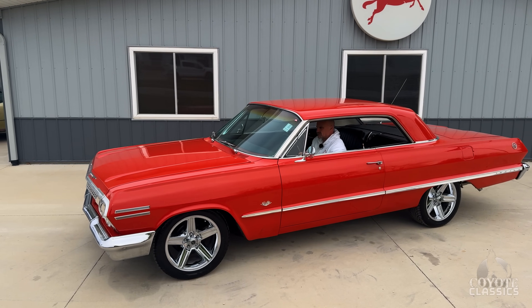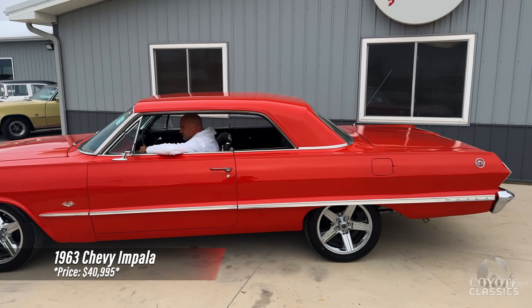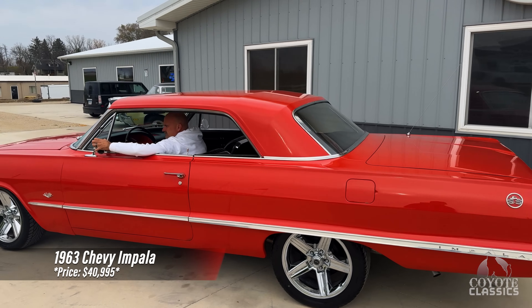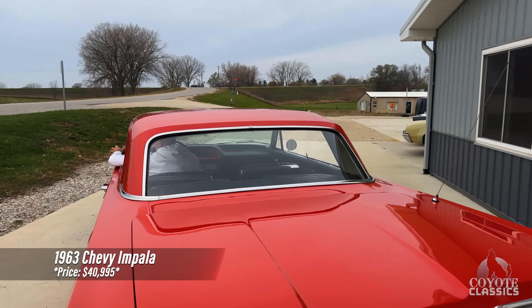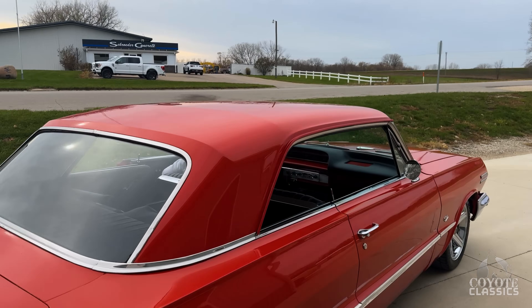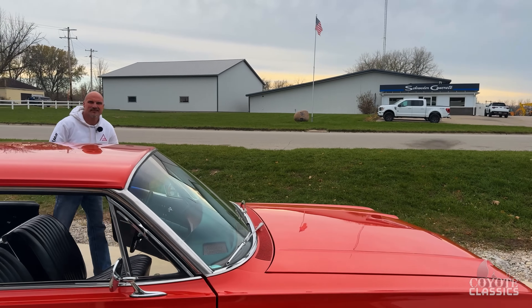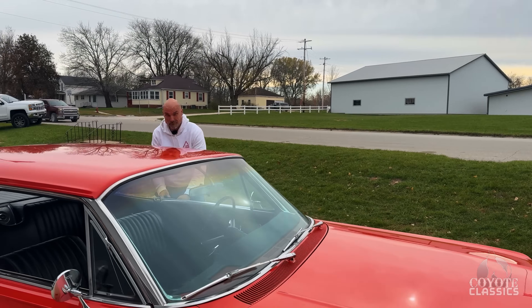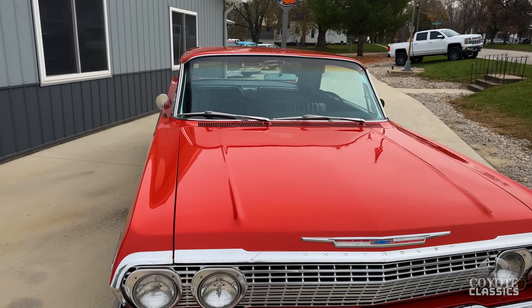Today at Coyote Classics we're checking out this great looking 1963 Chevy Impala. It's got a fantastic sounding dual exhaust. The keys to this car are: one, it's a '63 Impala; two, 4-speed manual transmission; and three, ice cold air conditioning. It's got a lot of great options and it's a great looking car to begin with.